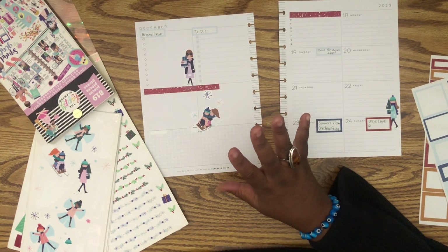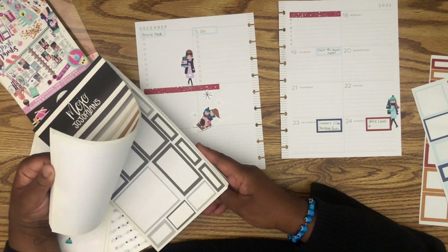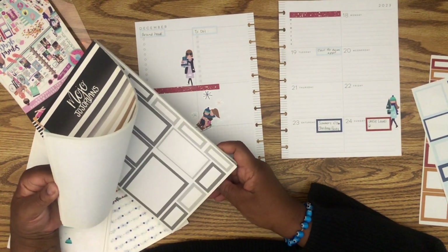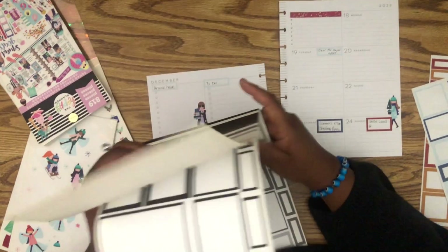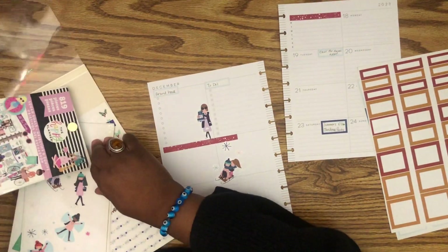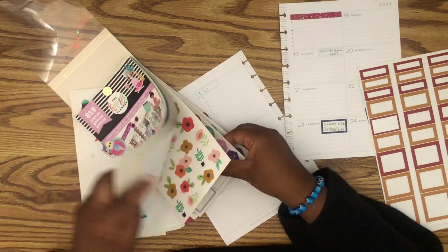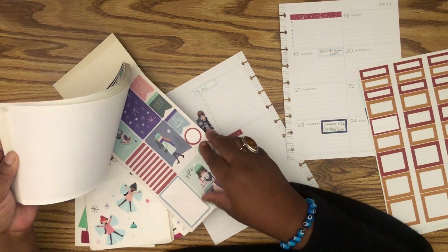Sorry if you hear noise — I'm planning another video at the same time. I really did need a big box but I don't think I have any that will match. Let me go into Mojojojo Plans' neutrals and see if gray looks okay. I don't think I have too many options for a big box.